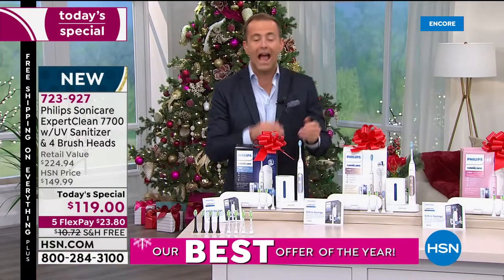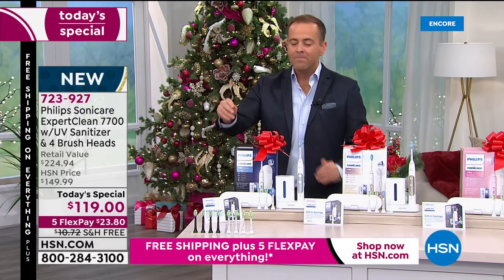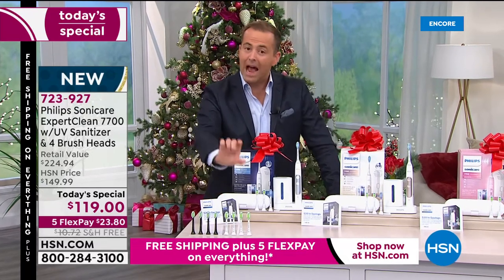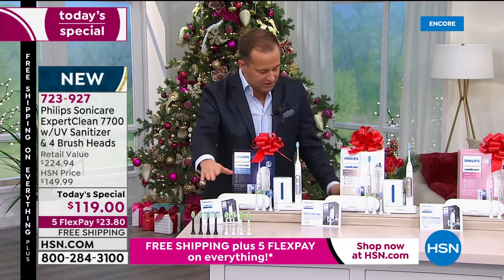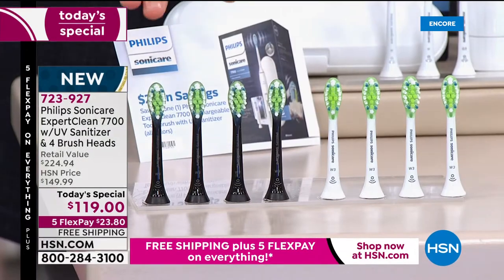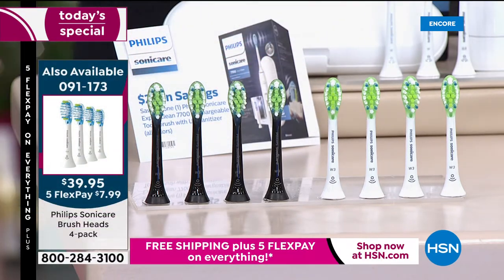One thing I want to let you know: if you already have a Philips Sonicare and you need to restock brush heads, we have a restock available in Diamond Clean or Plaque Control. We're doing $39 and change with free shipping and handling. Ask your representative if you want to restock the brush heads.